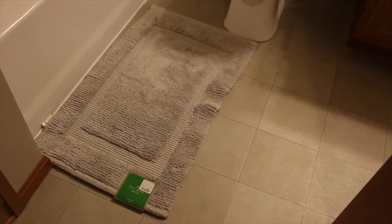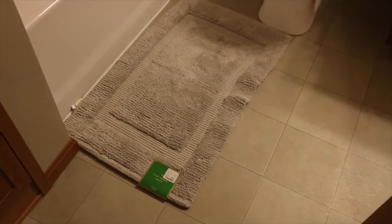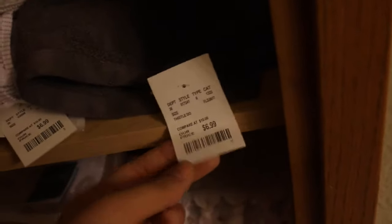And here in the bathroom, I have this cute little bath rug. And in here, anything that has the gray color is basically Kate Spade. So all those are Kate Spade — the hand towels are $6.99 and I believe the towels are $10 each.